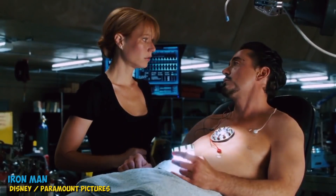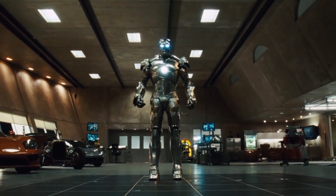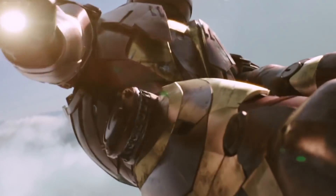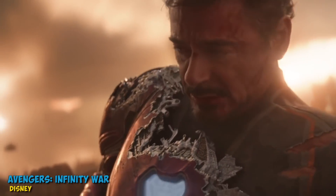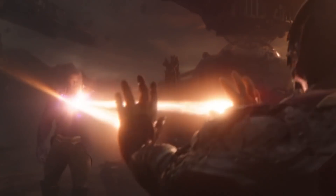For Tony Stark, getting all-new awesome superpowers is as easy as picking out a new outfit — okay, maybe easy is a stretch, but he does make the process look pretty simple. With an all-new movie coming up, we expect to see Tony Stark in an all-new Iron Man suit, especially since his last one was absolutely obliterated by Thanos at the end of Infinity War.